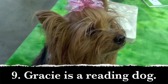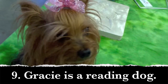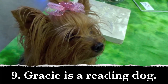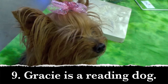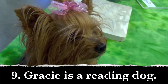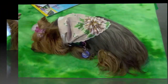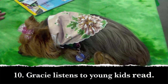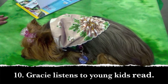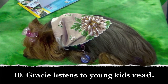Number nine — now boys and girls, we're going to look at a sentence. Gracie is a reading dog. Write down the adjectives. What words describe Gracie? Number ten — this is a sentence also. Gracie listens to young kids read. What word, boys and girls, describes something?